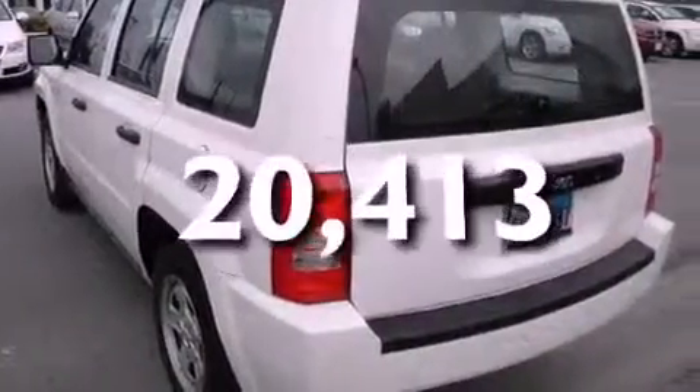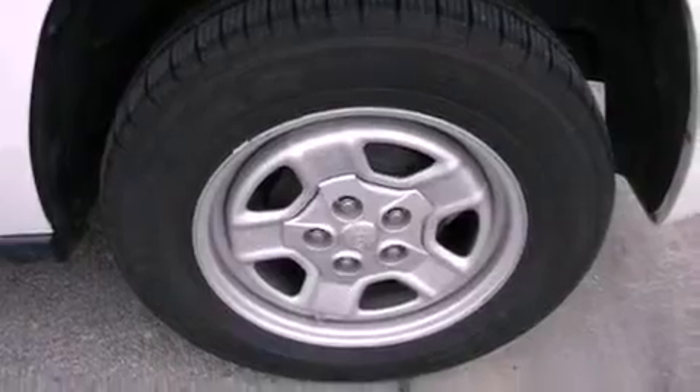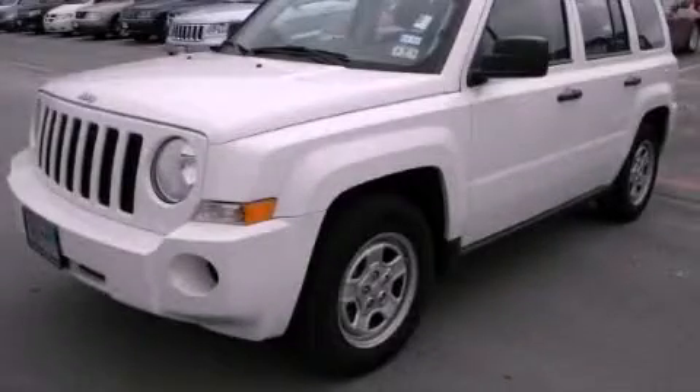This vehicle has fewer than 21,000 miles on the odometer. With an EPA estimated rating of 28 miles per gallon on the highway, this automobile does not compromise its fuel efficiency for size, comfort, or fun. Contact us today to arrange your test drive.